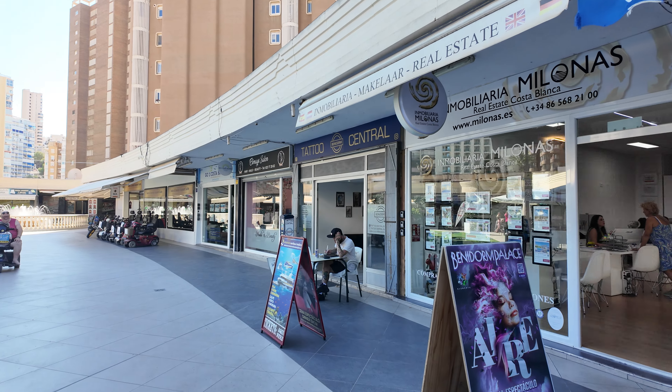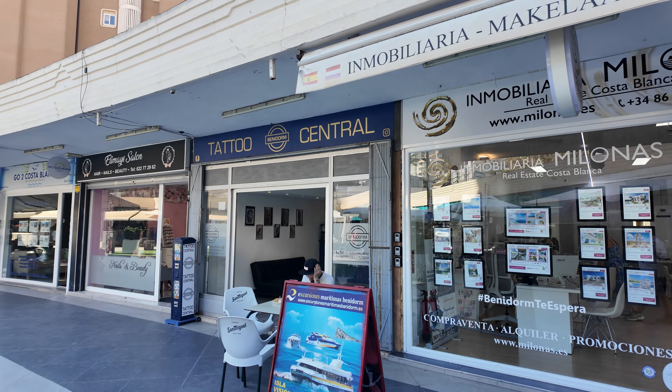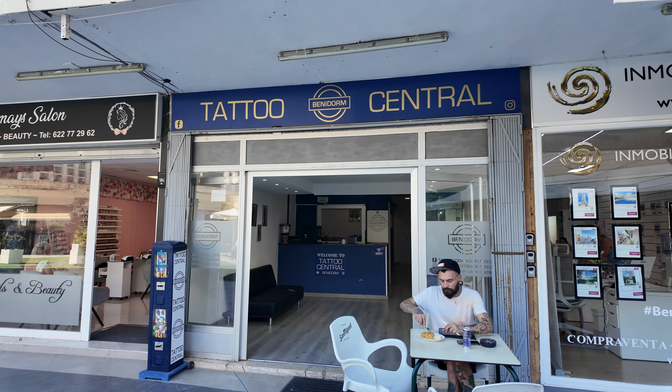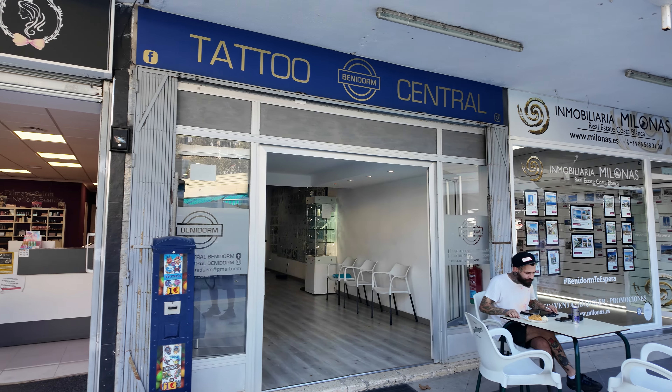And of course, that is the other base for Tattoo Central Benidorm. They are very talented and always look after you. Go check them out.